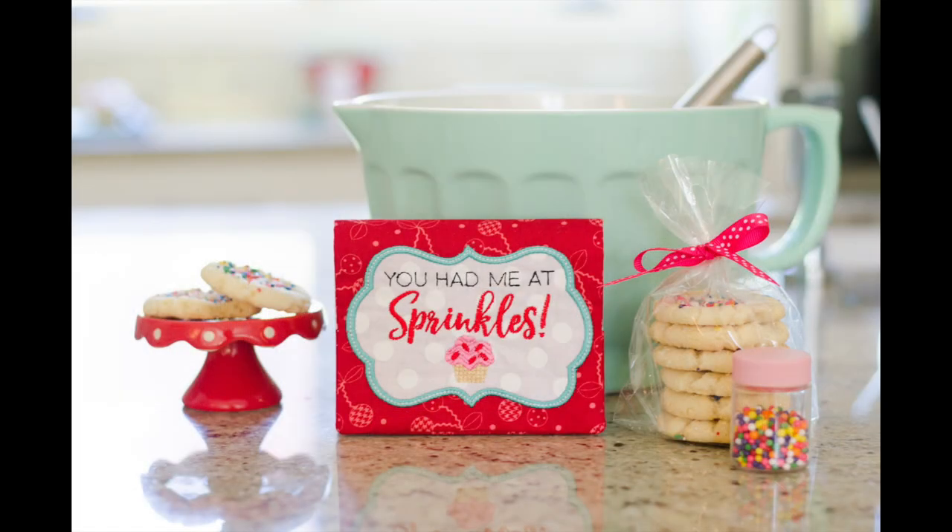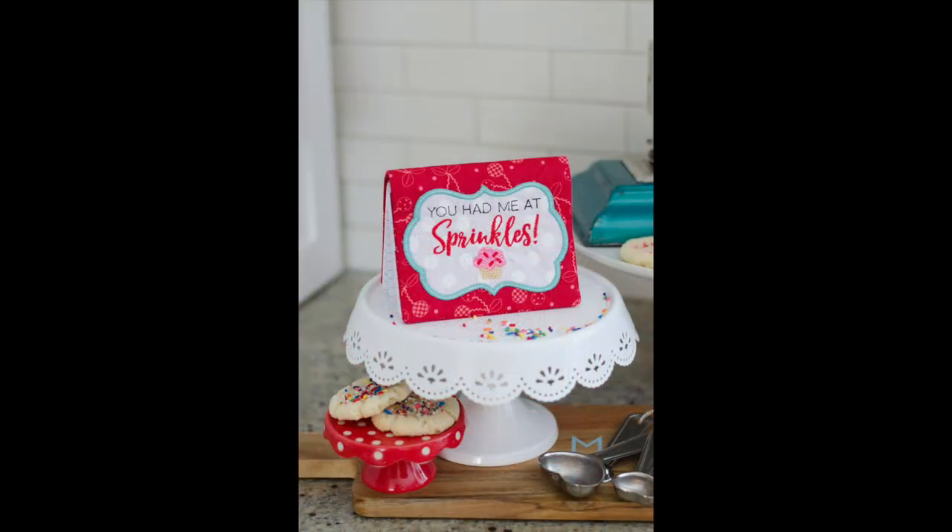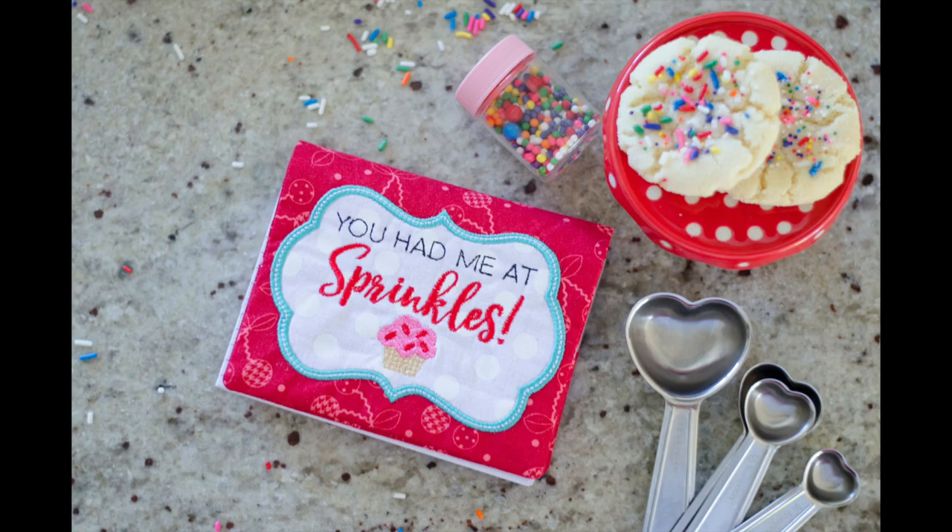Last but certainly not least, the sprinkles recipe book cover reminds us that it's the little things in life that bring happiness. The fully lined cover easily slips over spiral bound index cards.